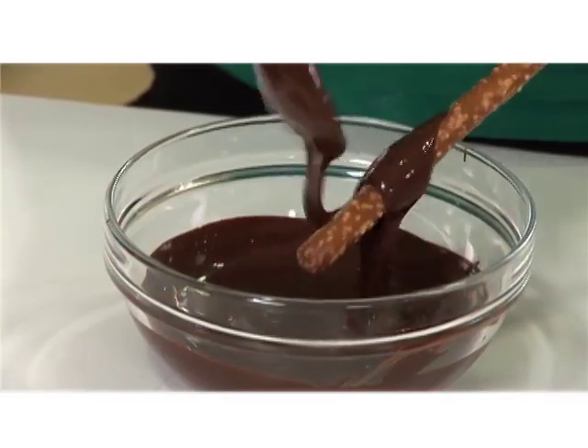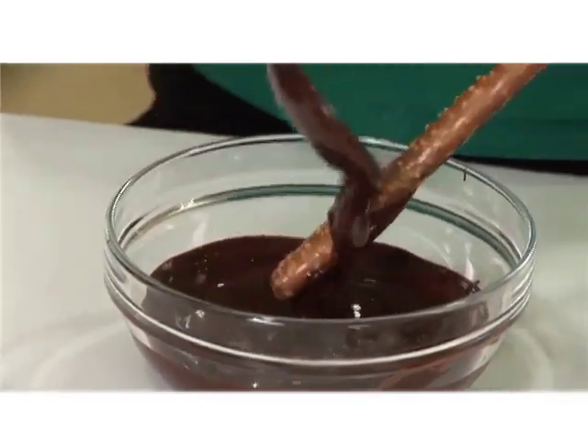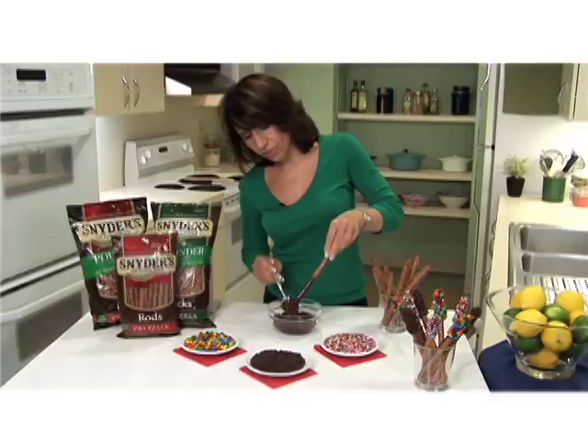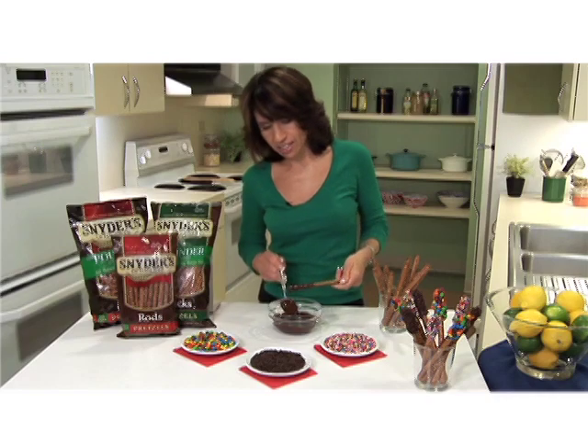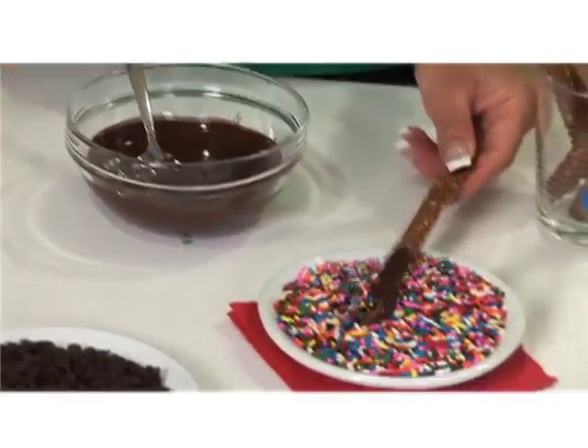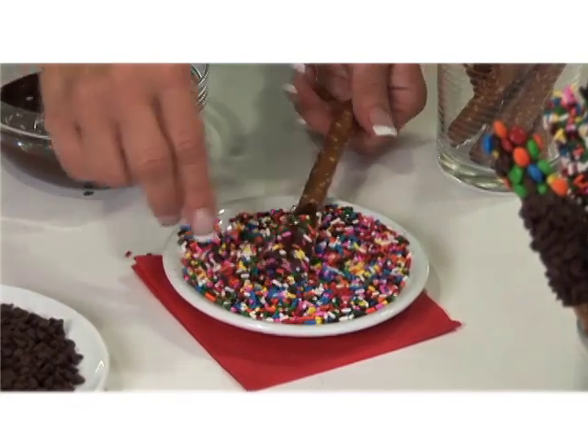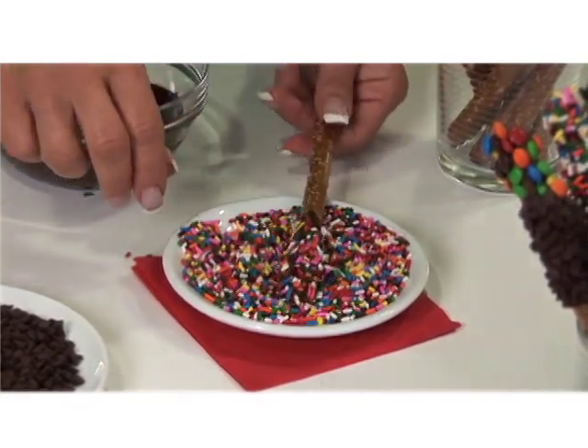So after you've melted the chocolate in the microwave, you take a pretzel rod and just kind of paint the chocolate on there and let it slide off. And then this is where you can let the kids pitch in and just roll them in the sprinkles or whatever you like. Then let it sit there for a few minutes just so it dries right on there.